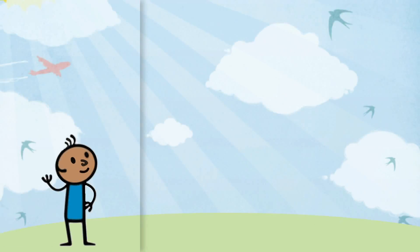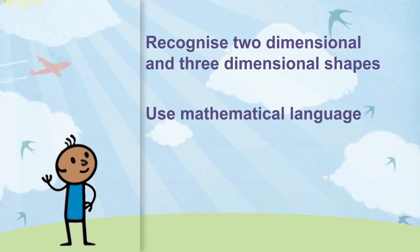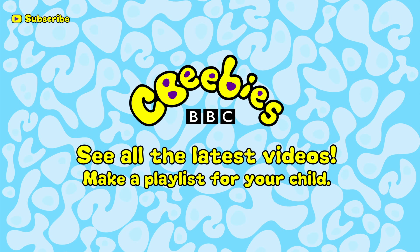So by playing fun, everyday games with your child, you will help them to recognise two-dimensional and three-dimensional shapes, as this helps them to define the world around them; use mathematical language and therefore develop a confident understanding of maths; and solve practical problems by applying different maths skills. Find out when we add new clips and build a playlist especially for your child by subscribing for free to the CBeebies YouTube channel.